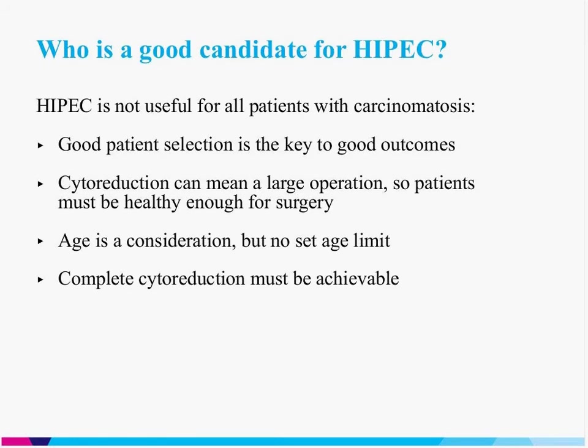Who is a good candidate for HIPEC? HIPEC is not appropriate for all patients with cancer, and not even for all patients with carcinomatosis. Good patient selection is the key to good outcomes. Cytoreductive surgery can be a large operation — it could involve three or four procedures at one sitting — so patients really need to be healthy enough. Age is a consideration but there's no set age limit; we have done HIPEC at Mount Sinai on patients well into their 80s. The most important factor is that a complete cytoreduction must be achievable.